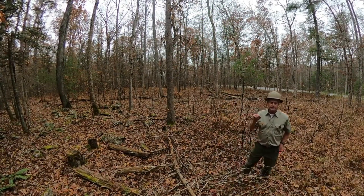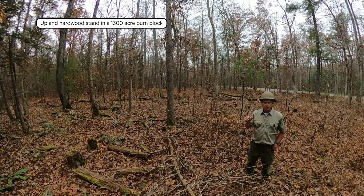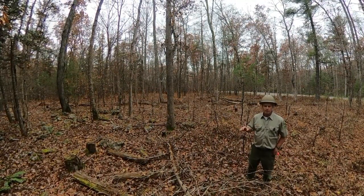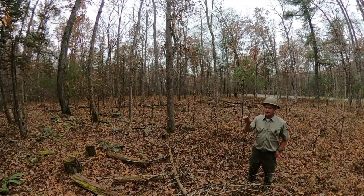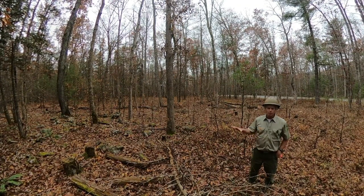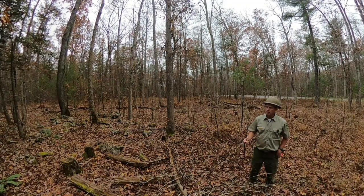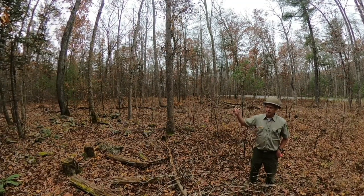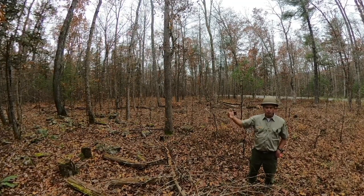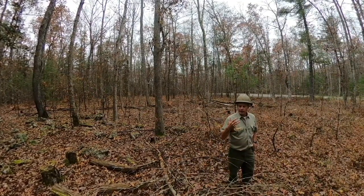We're standing in a stand that originated in 1918 — an upland hardwood forest type 53, red oak, white oak, hickory. The site index here is about 70. This stand is one of many in a burn block of approximately 1,300 acres. This burn block was burned in 2018; it had not previously been burned, so this was the first entry. It was a combination of hand and aerial ignition — aerial ignition initiated the sequence up top on the ridge, nursed it down, and the control line was the asphalt road out here.